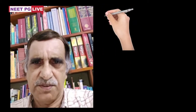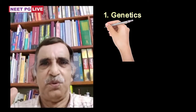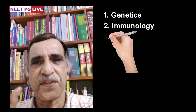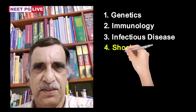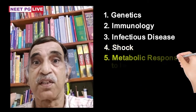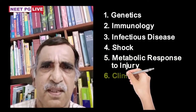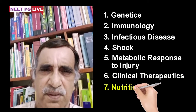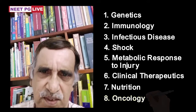These topics are: number one, genetics; number two, immunology; number three, infectious disease; number four, shock; number five, metabolic response to injury; number six, clinical therapeutics; number seven, nutrition; number eight, oncology. These are the eight important topics that you have to be thorough with.